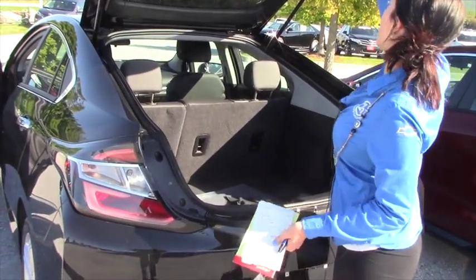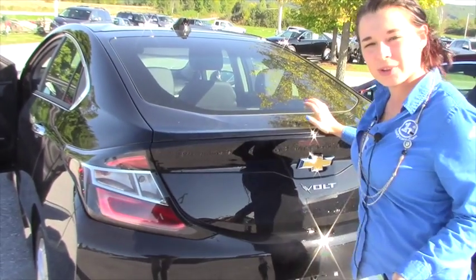It's got a brand new charger and a brand new mat. I'll show you what this comes with for options.